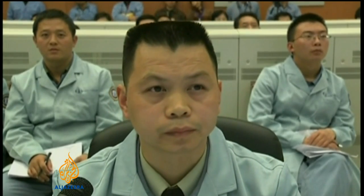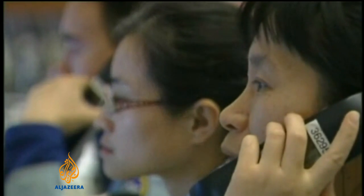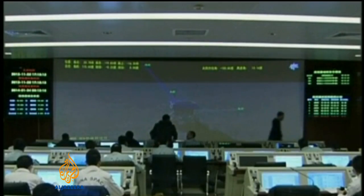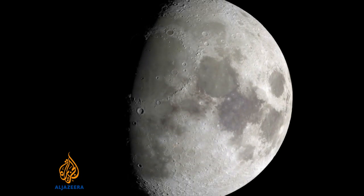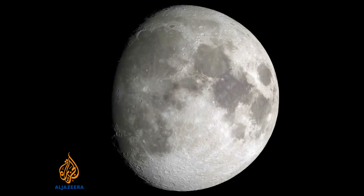In 2017, China wants to bring back a rock sample from the moon. Manned missions could follow in 2025. For now, though, its mission is to get Chang'e 3 to the moon and safely onto its surface. Tarek Basley, Al Jazeera.